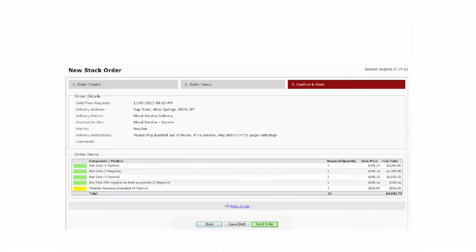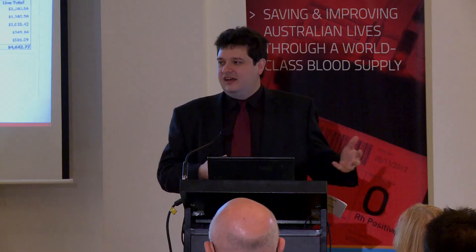I'll do the 30-second spiel, and as Mr Bloodnet, I couldn't get away without having a Bloodnet screen. For those of you who haven't seen Bloodnet, it's really not that exciting. Think of it as like — if you can go online and buy a movie ticket or buy something on eBay, that's what Bloodnet is, except for blood.